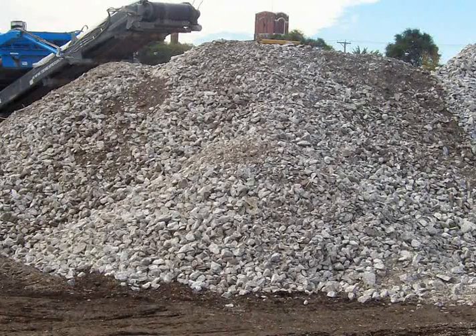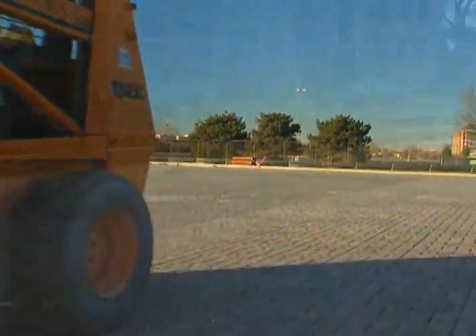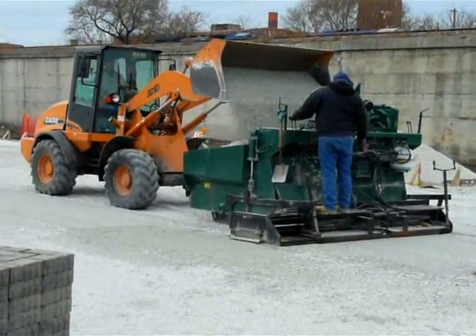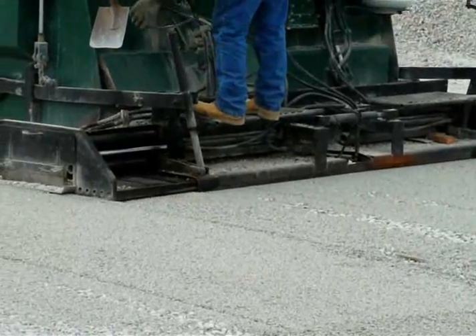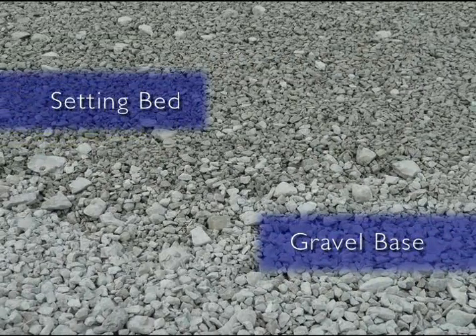The way we install the base stone is we bring in a number of semi-trucks filled with stone. What they do is they spread it out. After we put the gravel layer down, we put down a one to two inch screening layer of fine grade CA-16 stone, which is a setting bed for the permeable pavers.